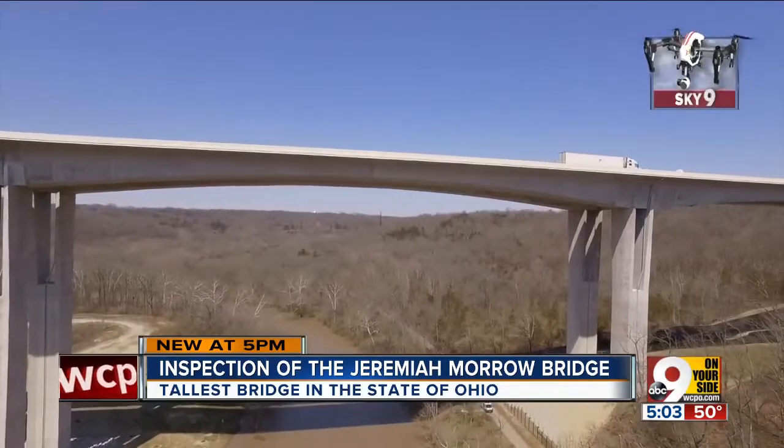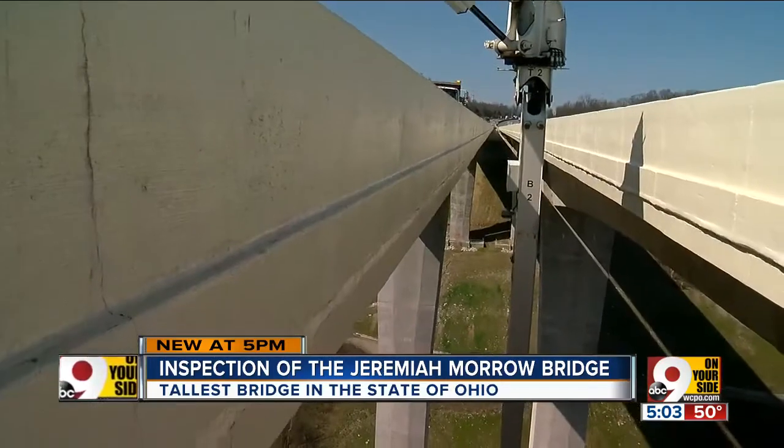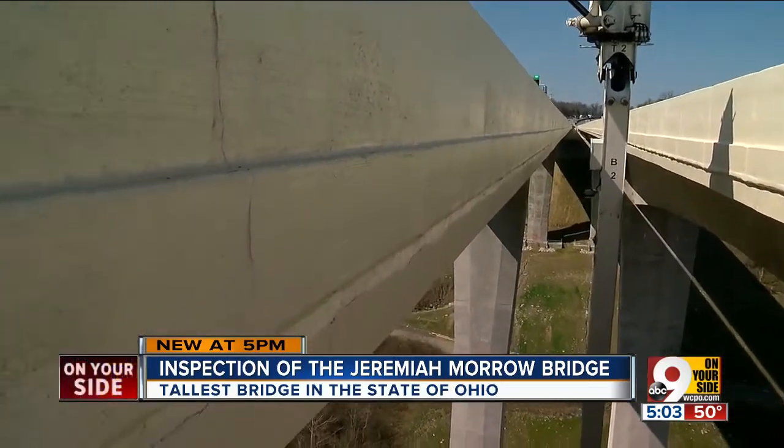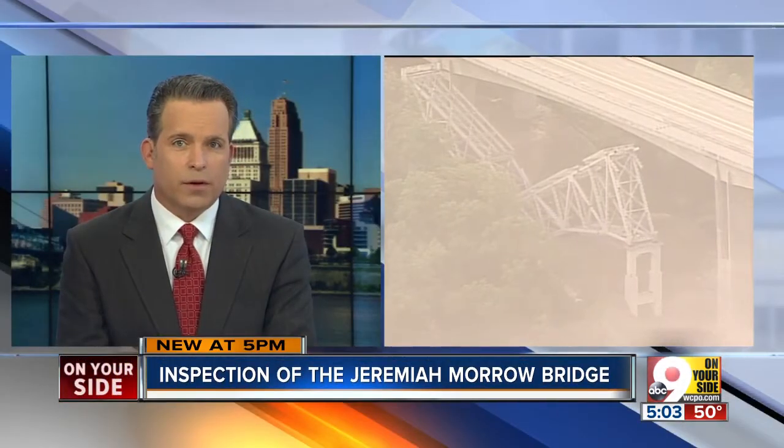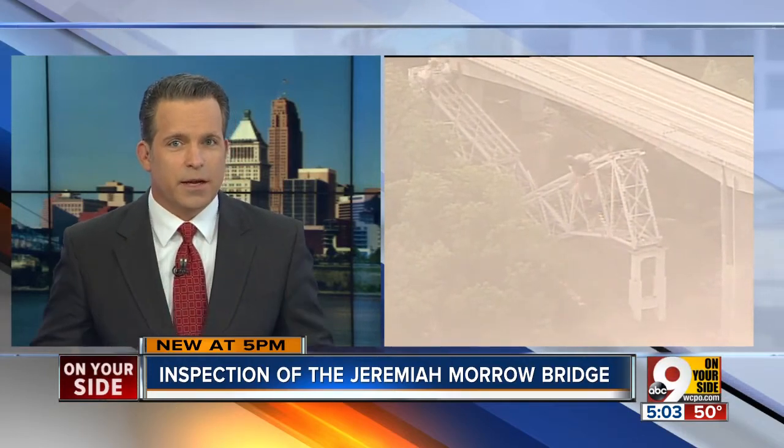Any span over 20 feet in Ohio is considered a bridge. Ashley Zylka, 9 on your side. You may recall last April, the old Interstate 71 Jeremiah Morrow Bridge was imploded. It took several times to finally take it down.